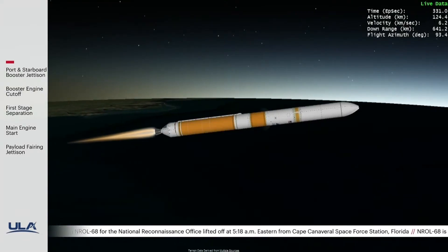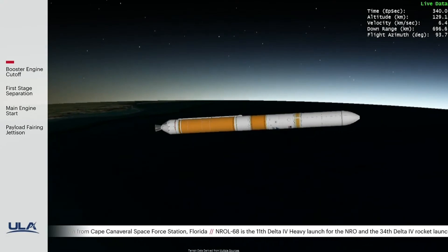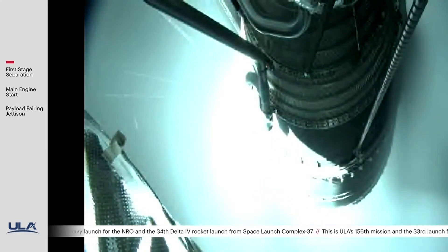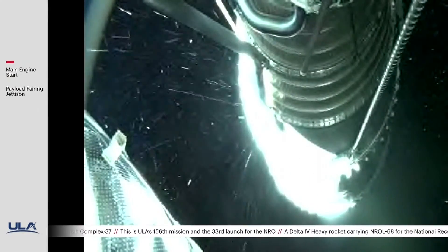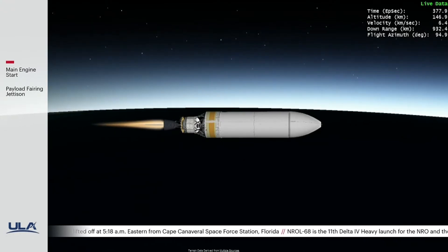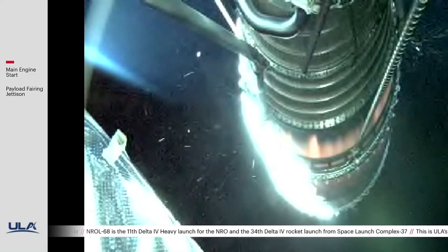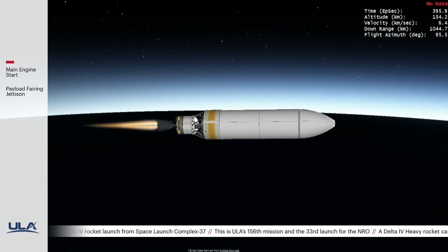The RS-68 is now throttling down, and we've had stage 1-2 separation. Deployment of the nets, and now ignition on the RL-10 for the first burn. Upper stage performance looks good at this time. We have an indication of payload fairing separation.